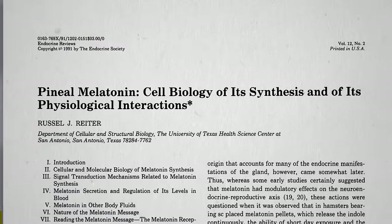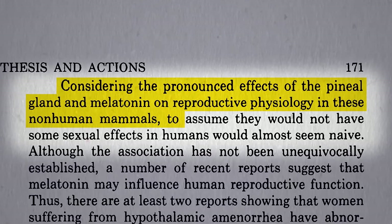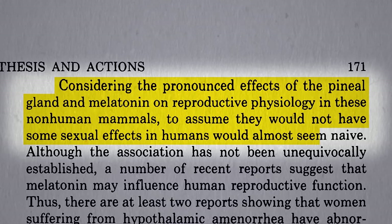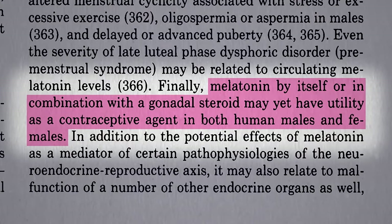Obviously rats aren't people, but considering the pronounced effects of melatonin on reproductive physiology in other mammals, to assume that it would not have some sexual effects in humans would almost seem naive. In fact, they speculate maybe melatonin could one day play a role as some sort of contraceptive agent.